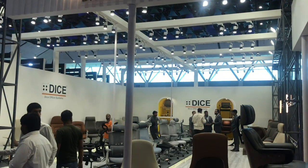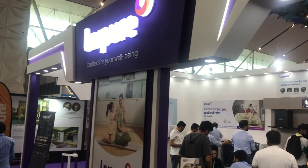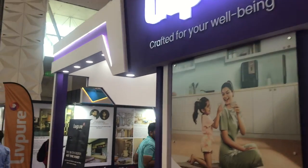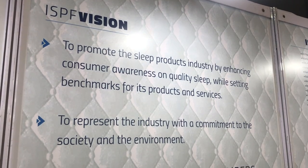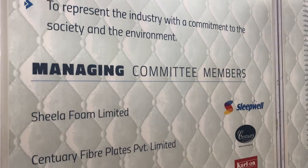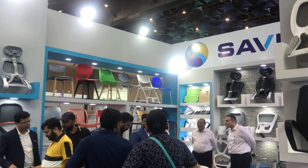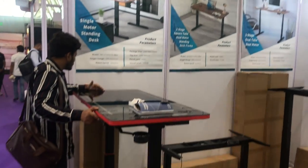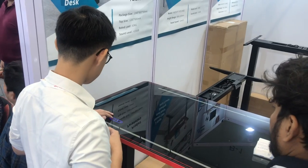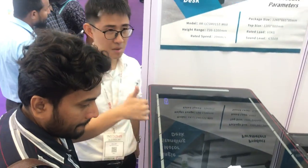We looked at various different exhibits — chairs, modular kitchens. We kept walking and also found a foundation that promotes sleep products, with many people who got together to create a sleep products association. We saw different designs of chairs, and also the pavilion from Malaysia selling a standing desk with multiple controls.